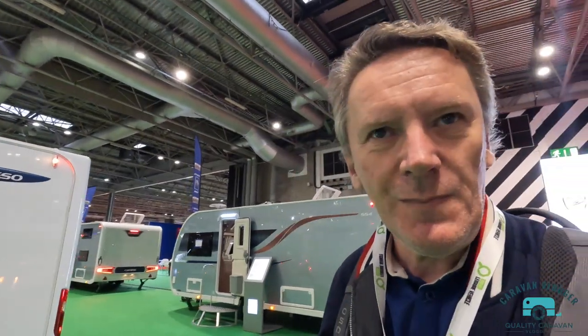Today I want to have a look around some of the Elddis caravans. I'll be the first to admit I don't know a great deal about Elddis, because like Swift they have so many different models that it's hard to keep track unless you own one or you're a caravan vlogger — which I should know about these.